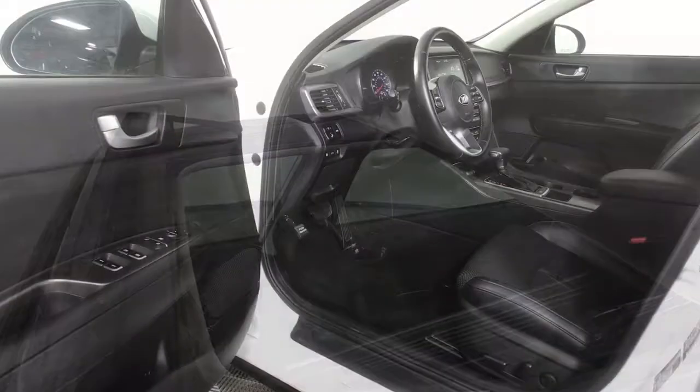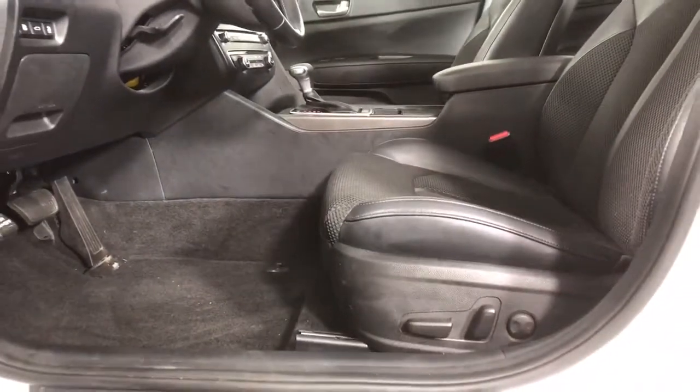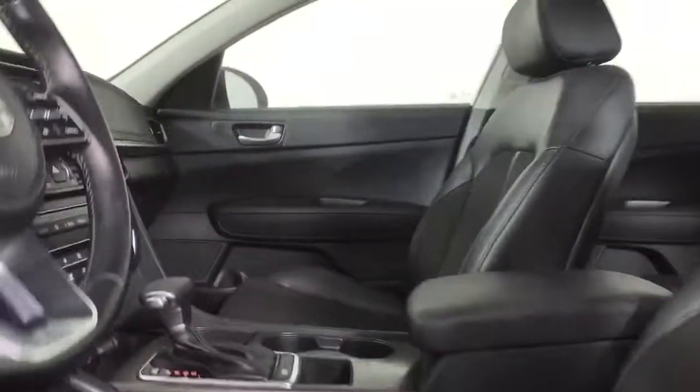These are just some of the great options this vehicle comes with: keyless entry, backup camera, lane keeping assist, satellite radio, fog lamps, heated mirrors, keyless start, Bluetooth connection, multi-zone AC, and power driver seat.